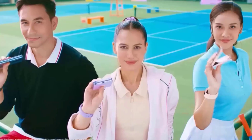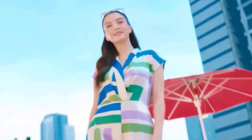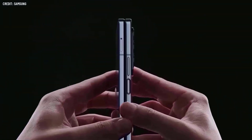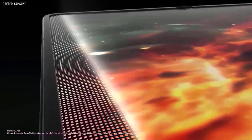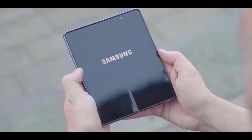The Galaxy Z Fold 6, one of Samsung's future foldable smartphones, has been making quite the stir according to leaks. The current Galaxy Z Fold 5 is slated to be replaced by these new models, which are anticipated to be unveiled throughout the year. Although the previous revisions delivered upgrades, recent leaks have revealed design specifics.